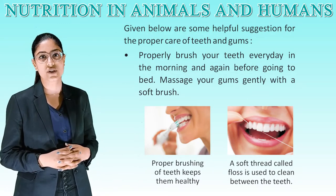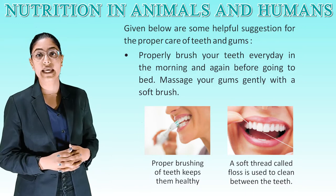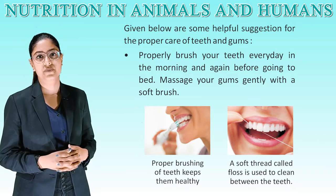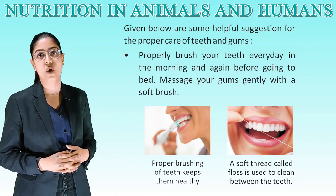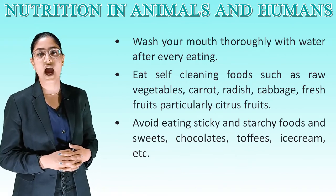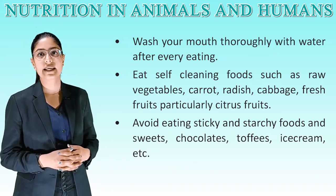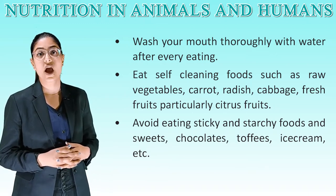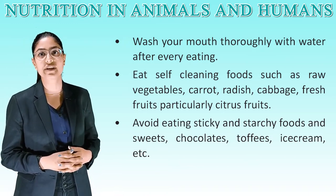Some helpful suggestions for proper care of teeth and gums: brush your teeth every day in the morning and again before going to bed. Massage your gums gently with a soft brush. Use a soft thread called floss to clean between teeth. Wash your mouth thoroughly with water after every meal. Eat self-cleaning foods such as raw vegetables, carrot, radish, cabbage, fresh fruits — particularly citrus fruits. Avoid eating sticky and starchy food and sweets, chocolates, toffees, ice creams, etc.